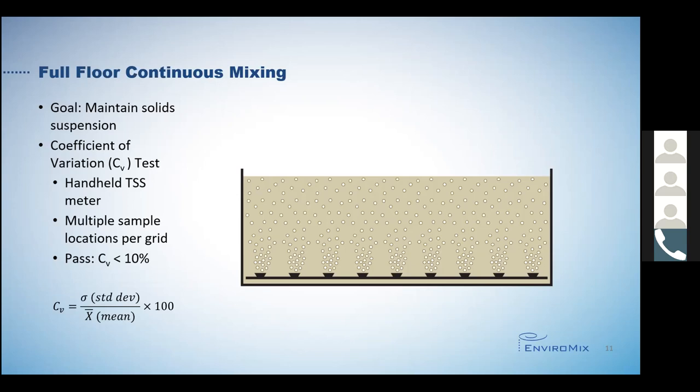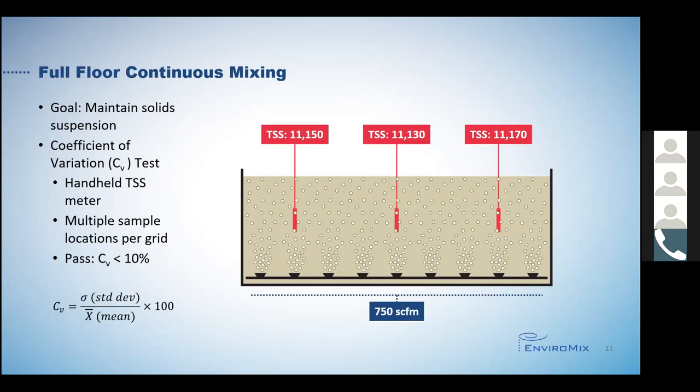For all the data I'm about to share, I'm going to be showing the mean TSS value. Each sample set of data that we collected had a corresponding CV value of less than 5% and showed complete mixing. The baseline data we collected was to confirm complete mixing in a continuously aerated tank. You can see the average TSS values in three separate areas or grids of this tank while the entire tank is aerating continuously. The air supply to the three grids was set at 750 SCFM, which is the equivalent of 30s per K for this entire tank volume. The mean values are all within 50 milligrams per liter of each other, confirming that full floor, continuously operated aeration does indeed completely mix the tank.